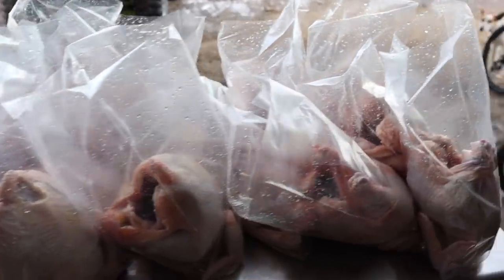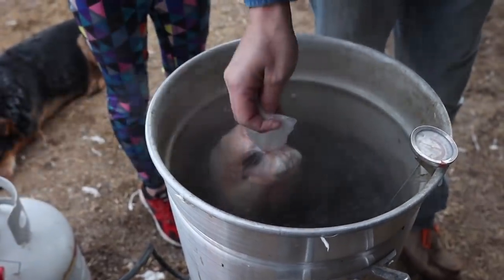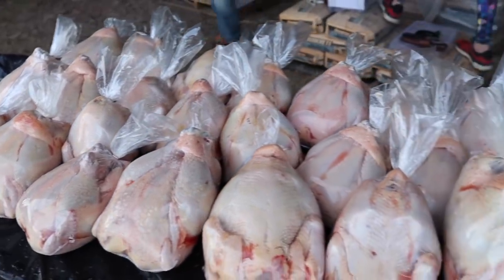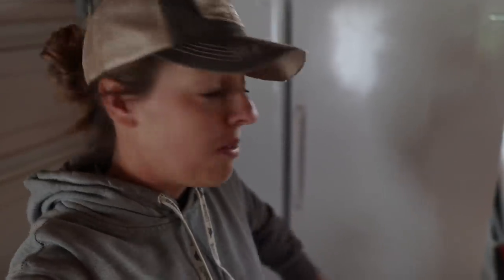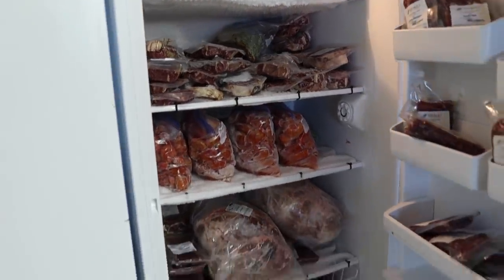I think the fact that we fed a lower protein feed for these last several weeks pretty much saved us and kept us from having birds that were ginormously huge. We had to squeeze a couple in but we made it, and now the next piece of the puzzle is how to fit them into my very full freezers.